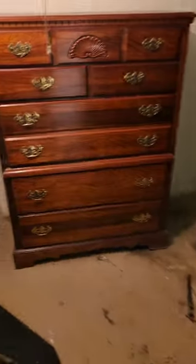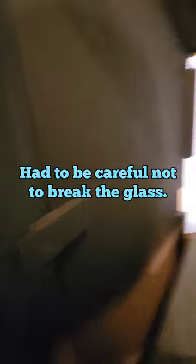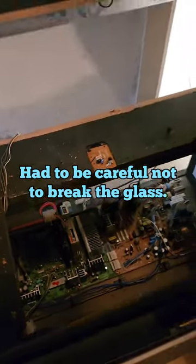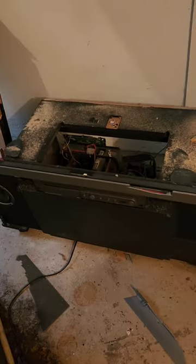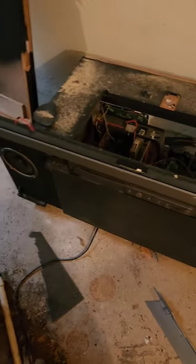We already got the refrigerator, and then we'll get the dresser, couch, and these two little cabinets. Making pretty good progress on the TV - we got the speakers and the screen out, just gotta get this metal piece out and then the rest of it. What was once a projector TV is no longer - we got it pretty much dismantled. This piece is pretty light so I can easily put that on the dolly.